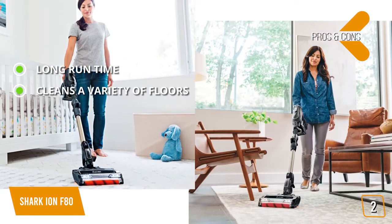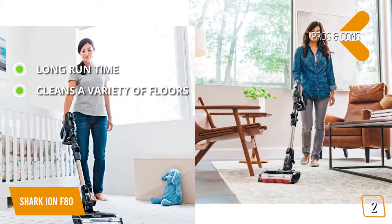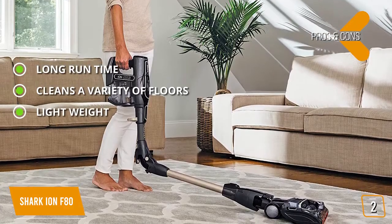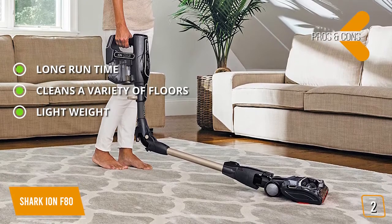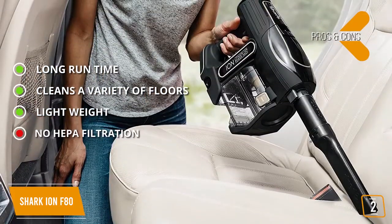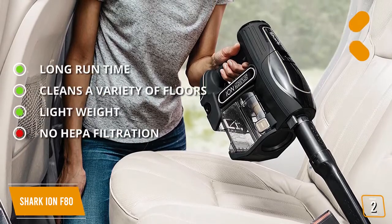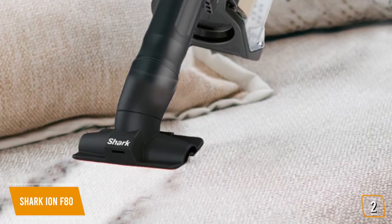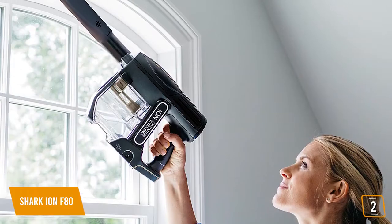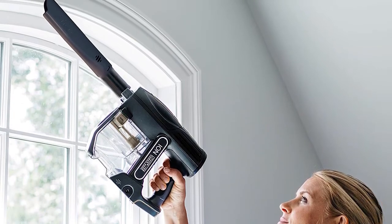It cleans a variety of floors from hardwood to shag carpeting, and its lightweight construction makes it easy to move around without hand fatigue. The con is there is no HEPA filtration, which is a bit disappointing. Overall, the Shark Ion F80 lets you pick up even the tiniest debris on your floors with minimal effort, with a powerful but lightweight design that makes it convenient to have in your home.